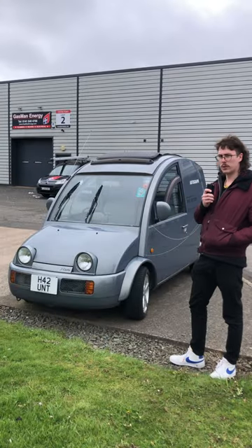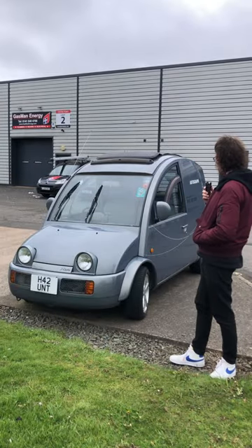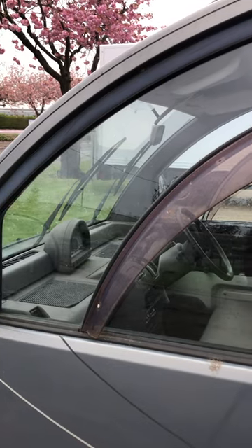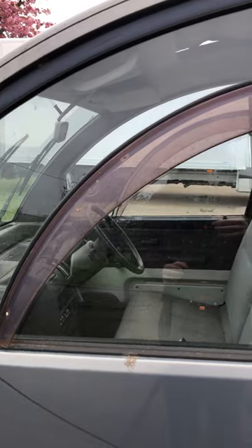It also takes cargo — it's a van, that's what it does. It's just a very small little van, 3-speed automatic, 1.5 petrol engine.